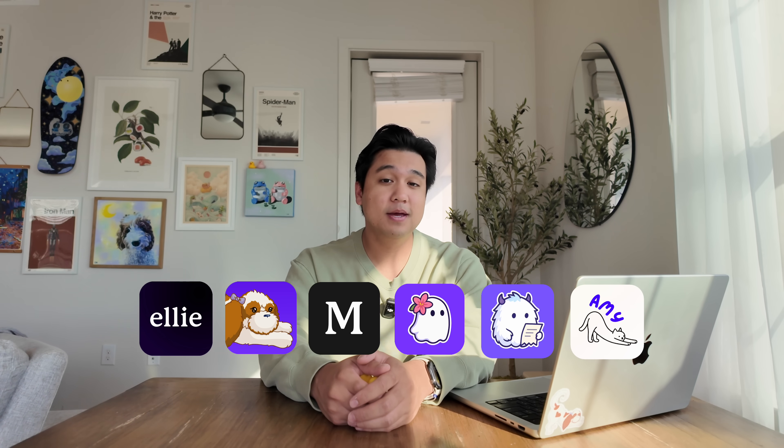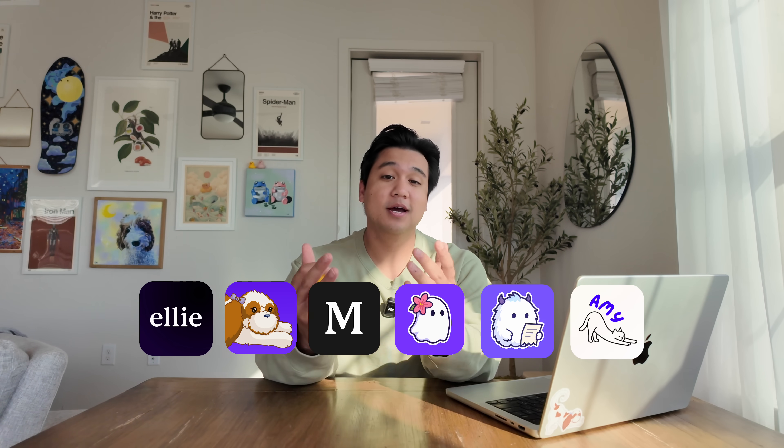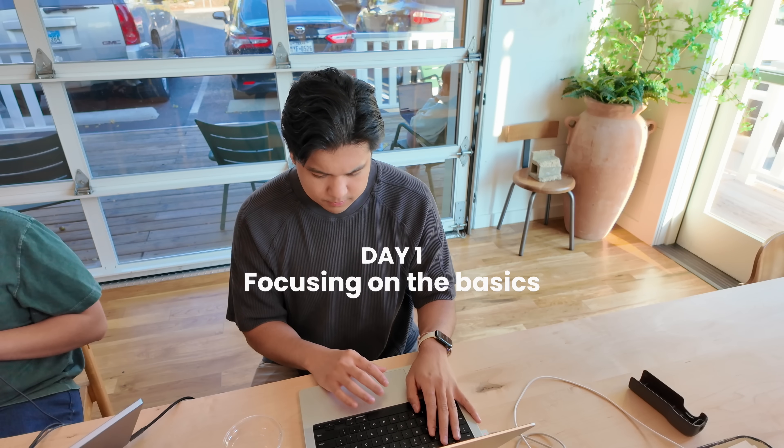If you're new here, welcome to the channel. My name is Chris and I build productivity apps, and I try to document everything I'm learning and share it with you guys. So the first thing I did was actually stabilize the app.